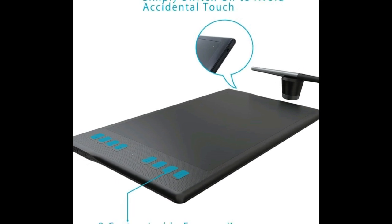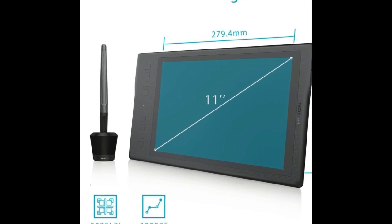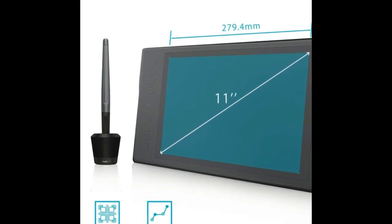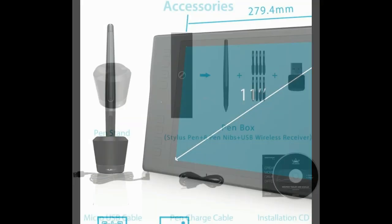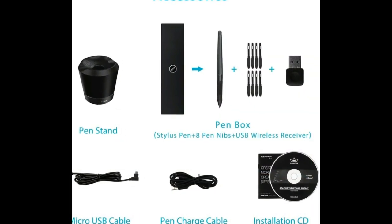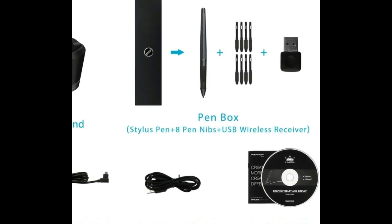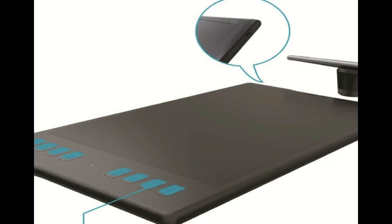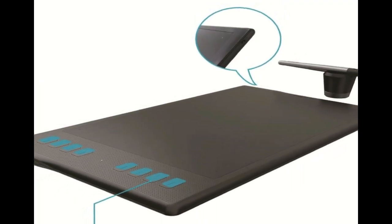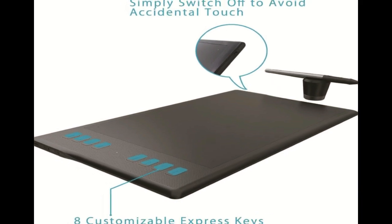A high-capacity built-in battery of 2500 mAh provides over 40 hours of battery life, so you don't need to worry about the tablet shutting down or running out of juice. It has an ergonomic design with curvy edges, round corners, and smooth surface. The Q11K aims to provide extra comfort, allowing you to comfortably rest your arm on the edge, reducing tiredness caused by long working hours. Number 3 in our list is the Wacom CTL 4100 Intuos Graphics Drawing Tablet.